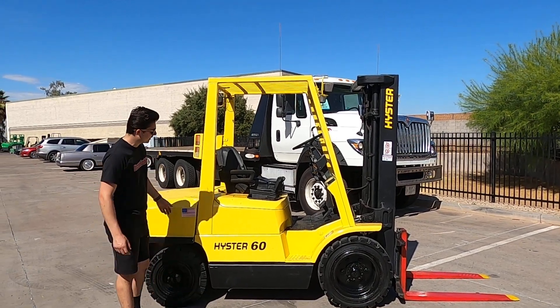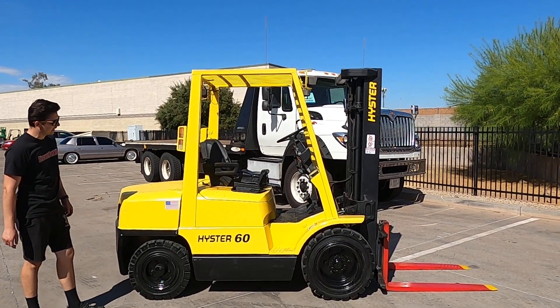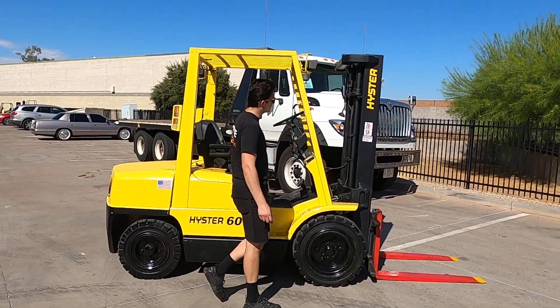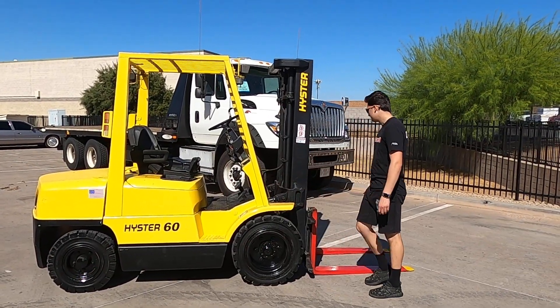Hey, this is Dave with Discount Forklift. Right here I have your 6,000 lb capacity Isler. This is a diesel unit, pneumatic tires. It's recently been through our service shop. We have safety-cated forks.